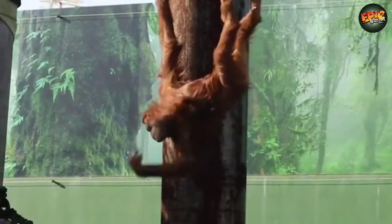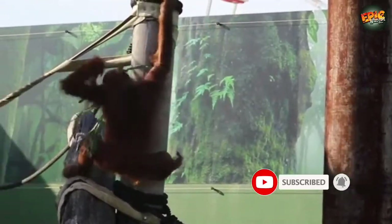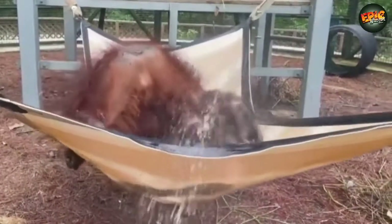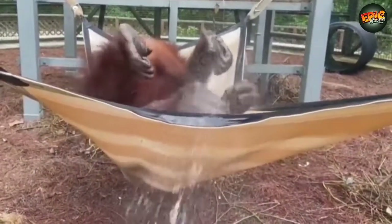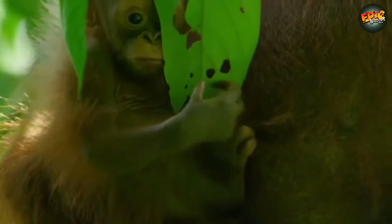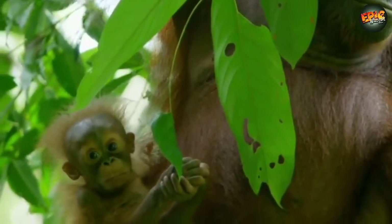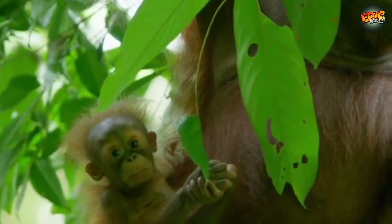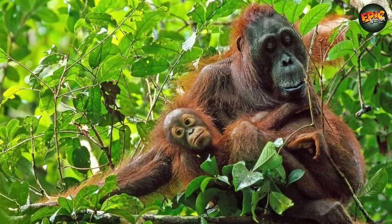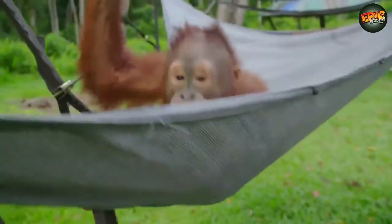The Borneo orangutan is now estimated at around 104,700 and is classified as endangered, while the Sumatran orangutan is at around 7,500 and is also endangered. The destruction and degradation of the tropical rainforest, especially the lowland forest on Borneo and Sumatra, is the main reason orangutans are threatened with extinction. Palm oil, a component of many everyday food and cosmetic products, contributes to rapid deforestation in Sumatra.